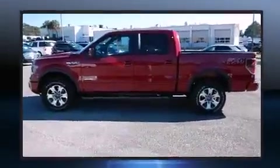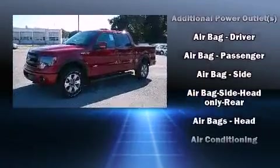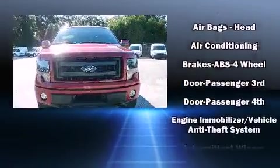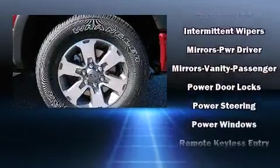Top features include air conditioning, variably intermittent wipers, a rear step bumper, remote keyless entry, and one-touch window functionality. Audio features include an AM-FM radio and four well-positioned speakers.